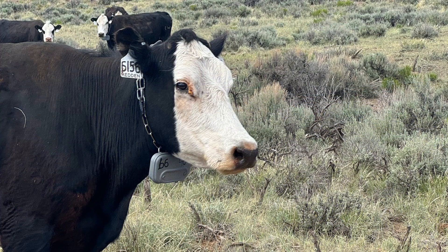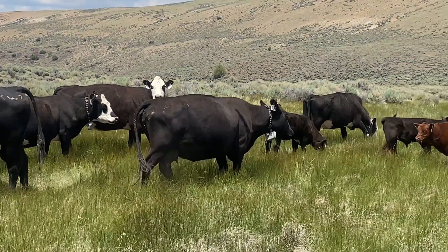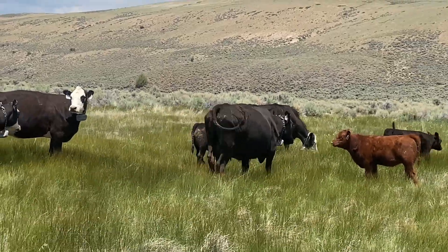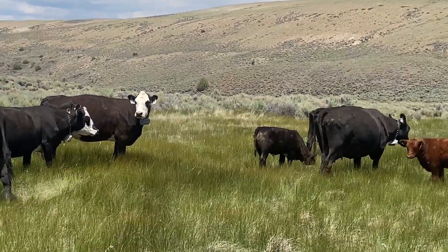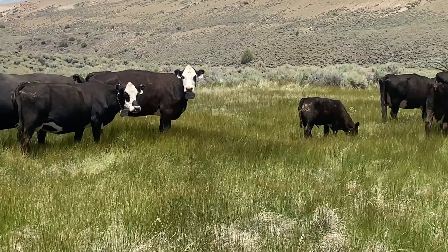In the collar itself it detects their movement. It keeps data of where they've grazed, which is a big portion of the technology because it allows producers to analyze how the cattle have been moving on the range, and maybe the condition of the range itself based on that grazing.